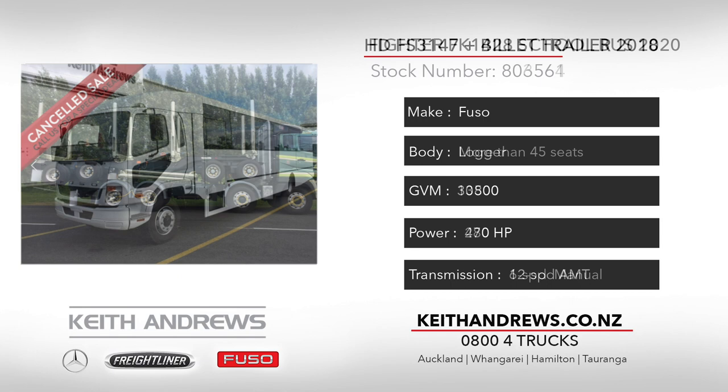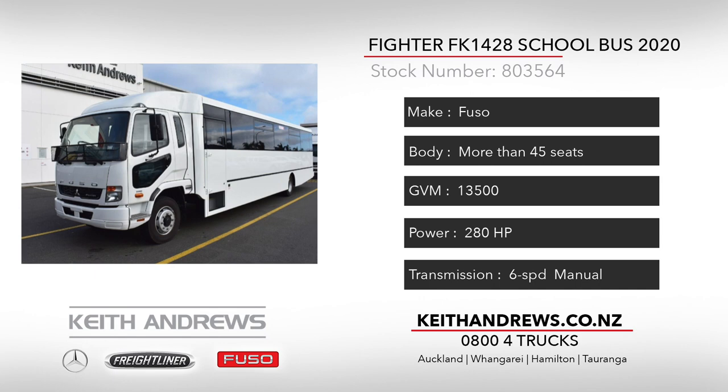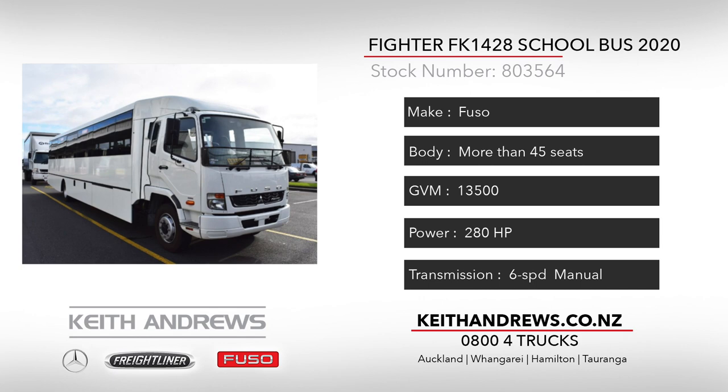Our second unit to look over is one for the school bus operators out there. This 2020 Fuso FK1428 Fighter has just rolled out of the coachwork workshops and is ready to go. It features seating for 52 passengers and rides on air suspension, and with 280 horsepower and a 6-speed manual, it offers easy operation for your drivers.